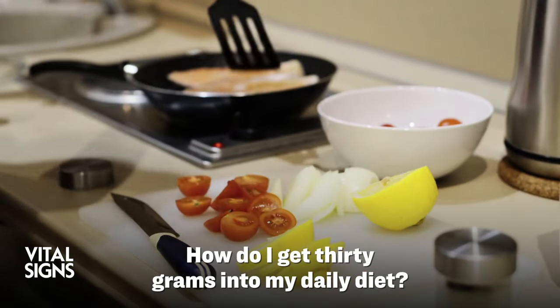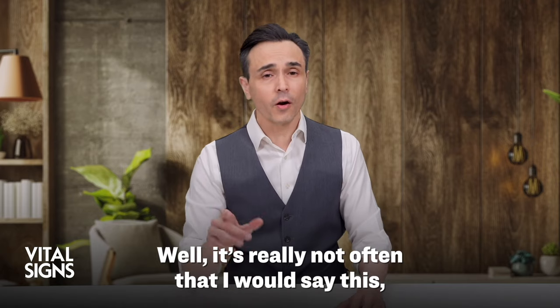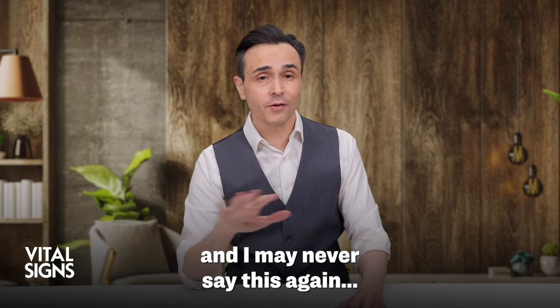How do I get 30 grams into my daily diet? Well, it's really not often that I would say this, and I may never say this again.